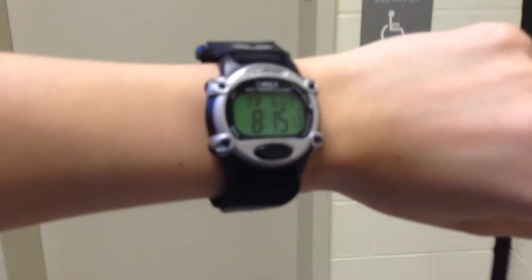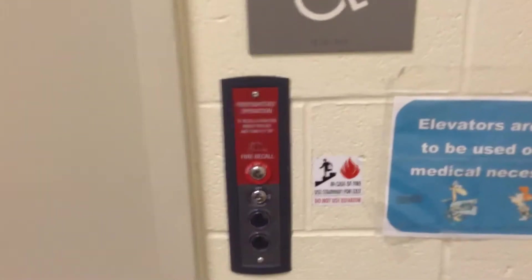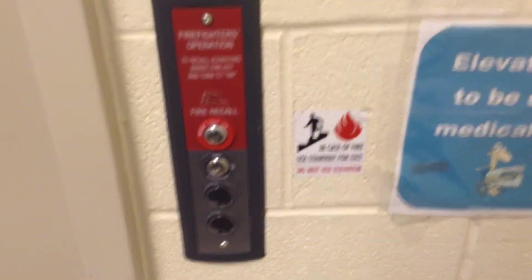Alright, this is Oliver at Downingtown STEM Academy in Downingtown, Pennsylvania. Let's take a look at the trusty Timex Expedition in 2017. This is a ThyssenKrupp with Endura MRL and it was installed in 2011.